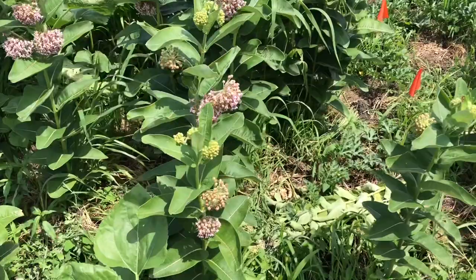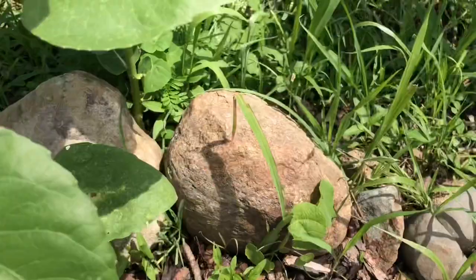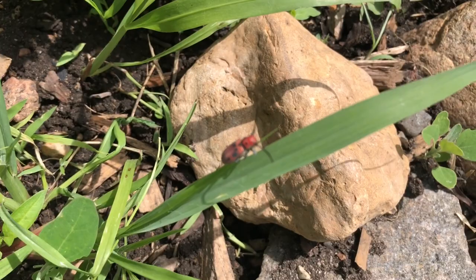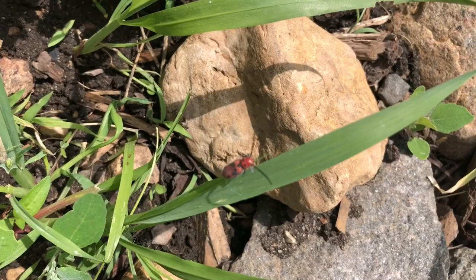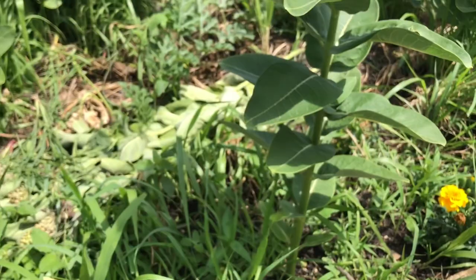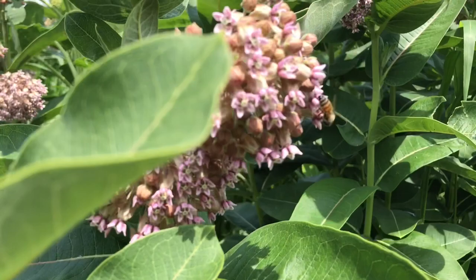I'm out here looking for some pests, see what we could find. Starting with this little red guy here - he's flying away. This guy, I believe, is a milkweed beetle. I don't think they bother anything except for the milkweed, which I just leave for fun. Not a pest. We also get some bumblebees on our milkweed.